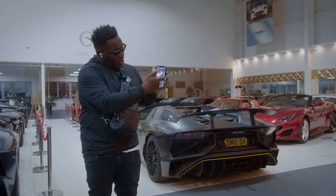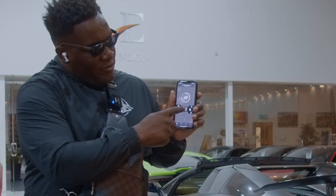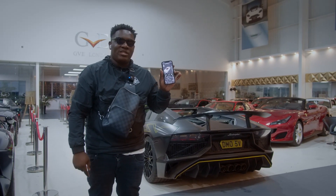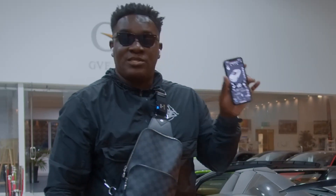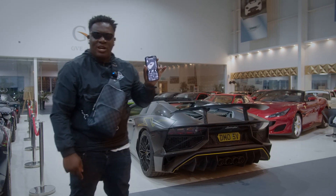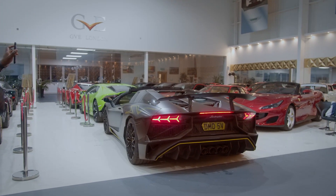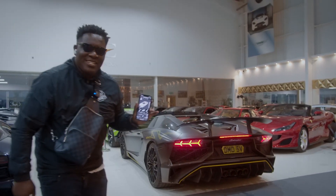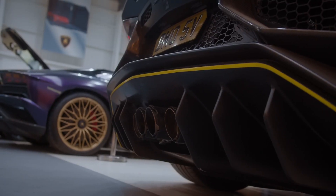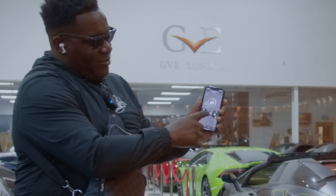I can lock and unlock the car from anywhere in the world and I can also start the car from anywhere in the world. I don't think there is any other Lamborghini SV Roadster in the world with this device and function on there. As you can see, the car is about to start right now. Just like that — Pandora is the way forward.